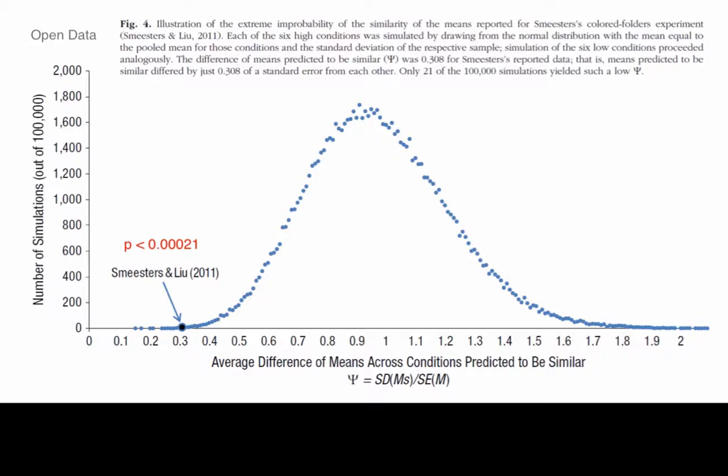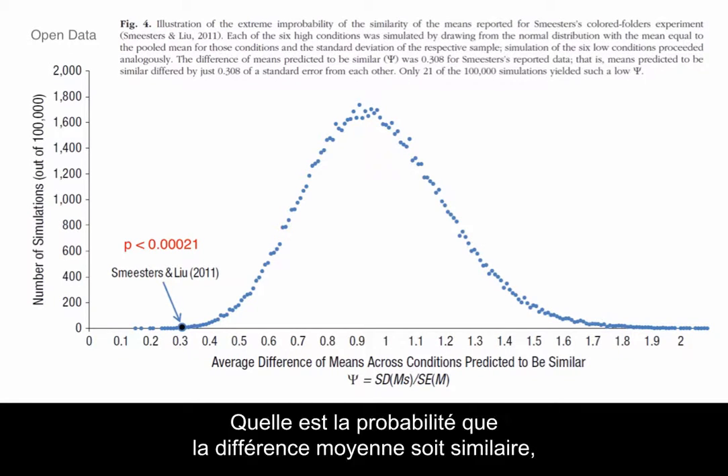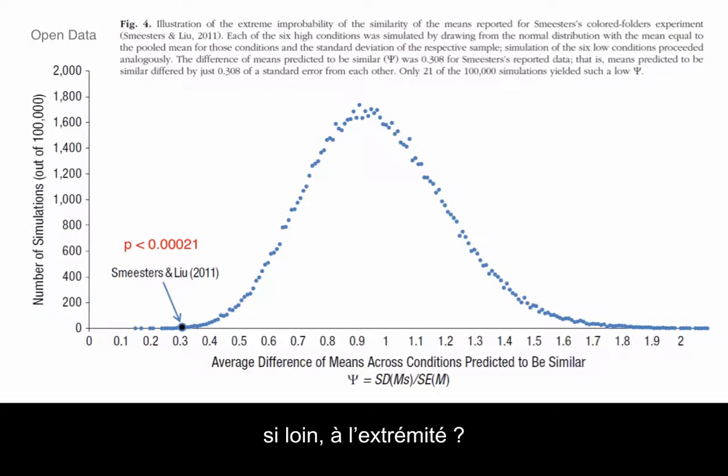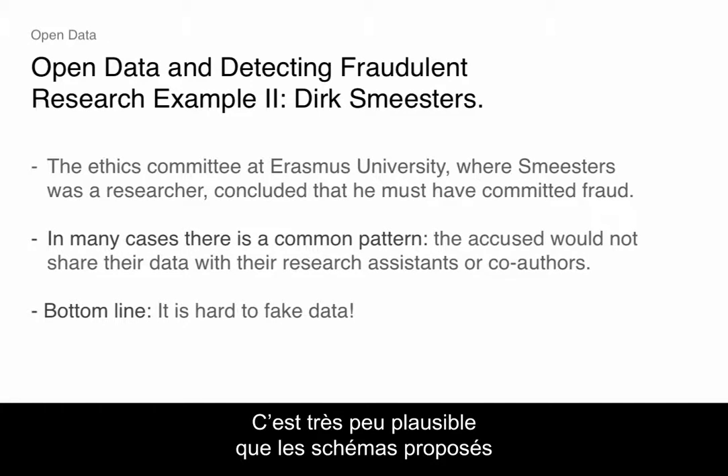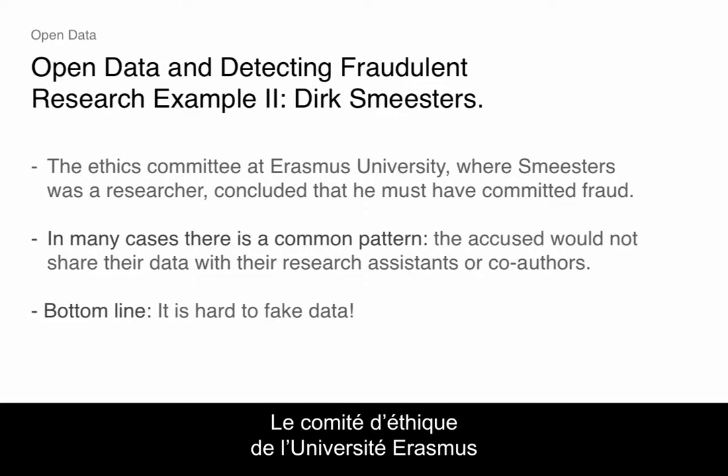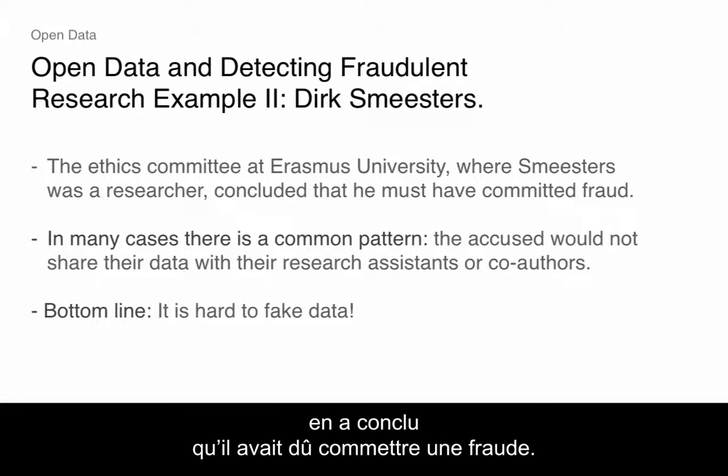The probability is 0.00021 — that's 21 out of 100,000 cases. This wasn't even close. The likelihood that the average difference in means is that dissimilar is way out in the tail. It's just so implausible that the patterns documented were generated by any real data, that basically the ethics committee at Erasmus University concluded he must have committed fraud.